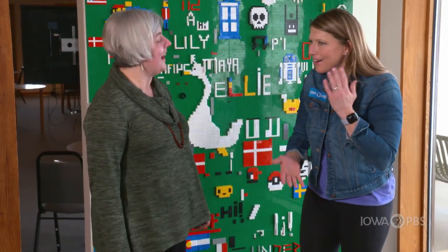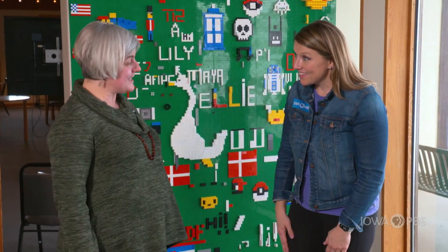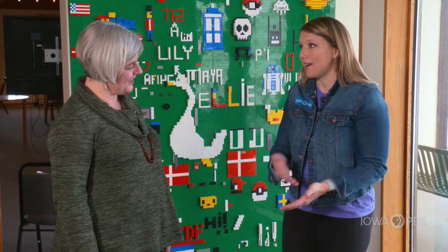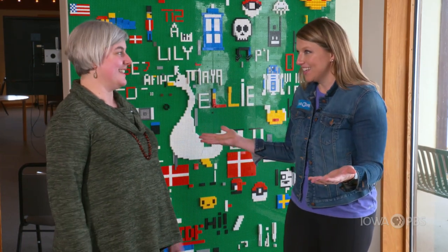Tova, I know what these are — these are Legos. What are they doing in the museum? Well, Legos were invented in Denmark. You've got to be kidding me, because these are everywhere in Iowa and all over the world. Exactly — but it's still a Danish company. The headquarters are in Denmark, and that's why we have them here.